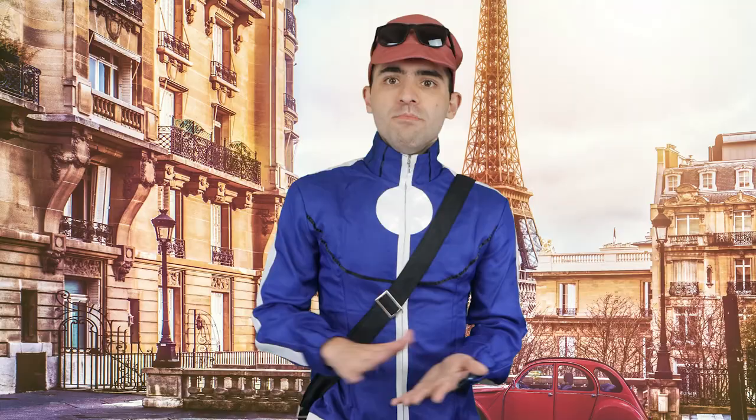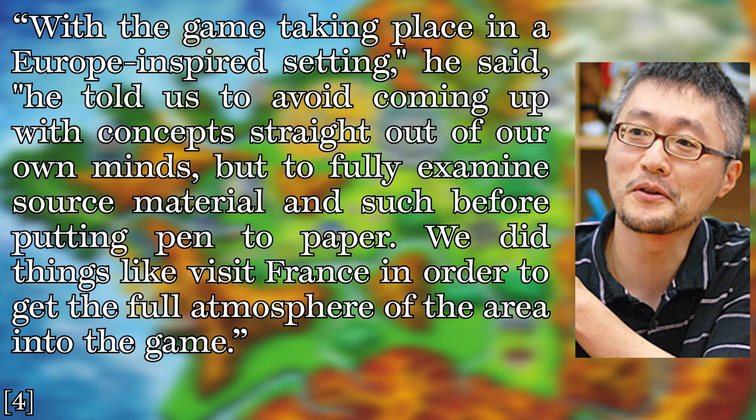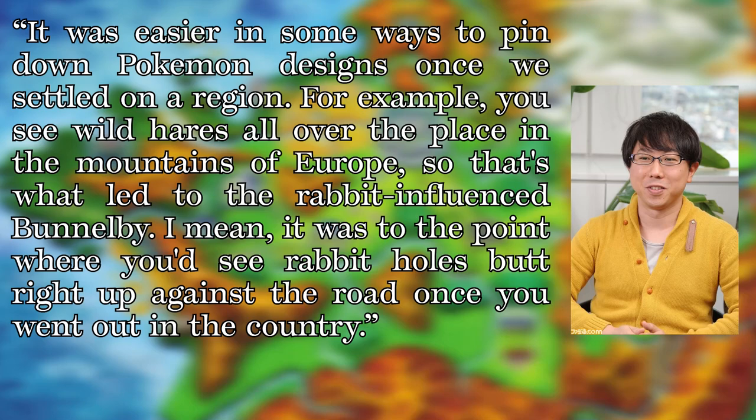Moving from the characters onto the Pokémon themselves, we also see some of the France inspiration take hold. As per Sugimori: 'With the game taking place in a Europe-inspired setting, he told us to avoid coming up with concepts straight out of our own minds, but to fully examine source material before putting pen to paper. We did things like visit France in order to get the full atmosphere of the area into the game.' Uno gave an example of how this method was applied: 'It was easier in some ways to pin down Pokémon designs once we settled on a region. For example, you see wild hares all over the place in the mountains of Europe. So that's what led to the rabbit-influenced Bunnelby — you'd see rabbit holes right up against the road once you went out in the country.'